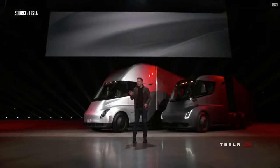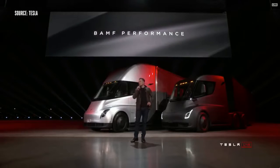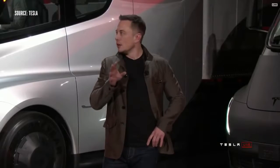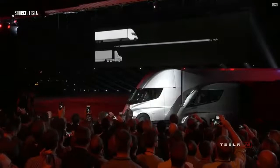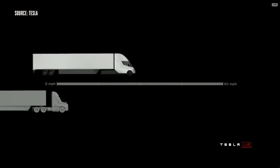We have an acronym we came up with that really describes the performance well. The Tesla Semi will go zero to 60 in five seconds. Now at 80,000 pounds max gross vehicle weight — that's the most amount of weight you can carry on a US highway — this is the real-time acceleration of a Tesla Semi.